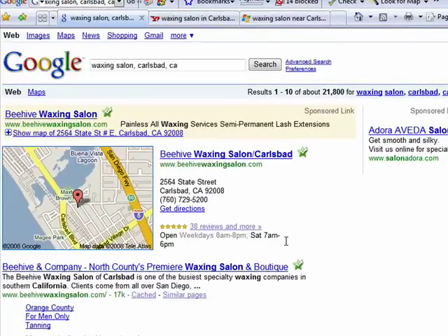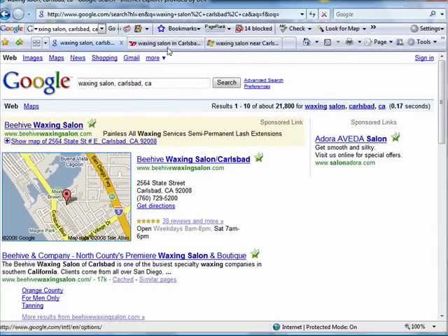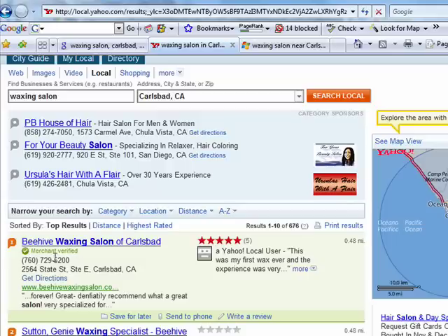Of course, every case is different. However, this is a case where we've done an exceptionally good job in making sure that we've got that trifecta experience where the client is actually in the paid, the local, and the organic search engine results. Again, Yahoo — Waxing Salon, Carlsbad, California. Here you go, Beehive Waxing right there at the top in the organic. This is a listing that we manage and help improve. Where their competitors are paying a fortune for listings in the sponsored results, we're able to get natural organic listings here at the top.